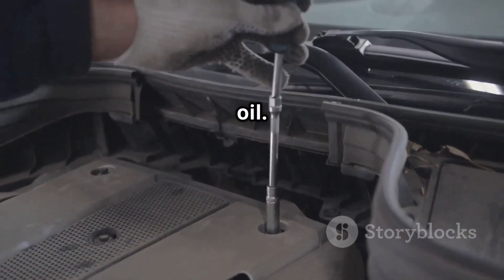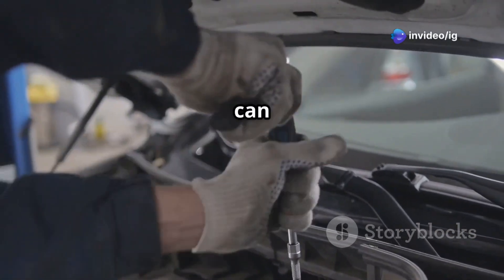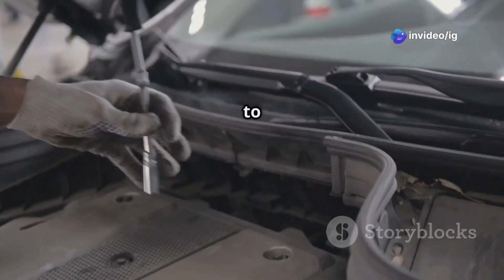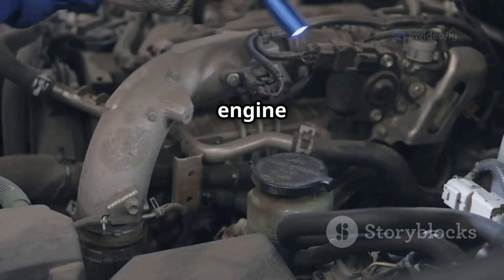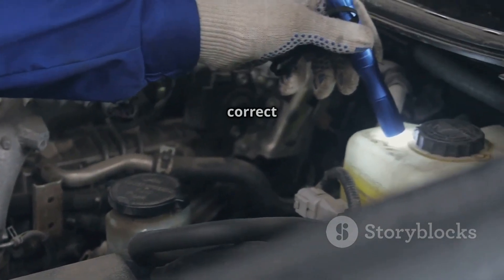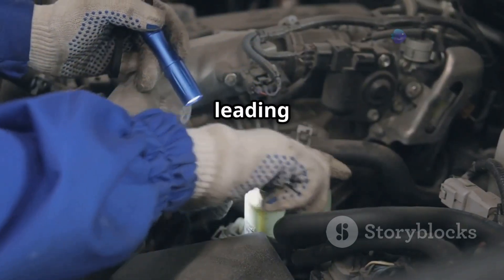First, inspect the engine oil. Make sure the oil is clean and at the correct level, as dirty oil can clog the VVT solenoid, leading to failure.